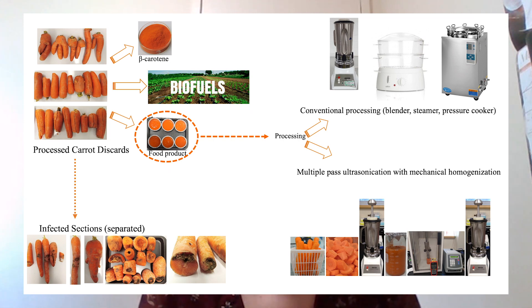Now, looking at the bigger picture: the carrot rejects and waste which were destined to go into landfills could be utilized in the development of a food product, thus benefiting the consumer, the processor, and the producer.